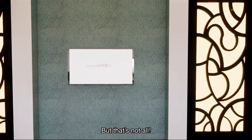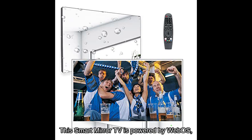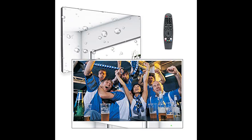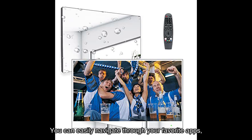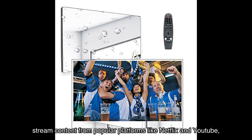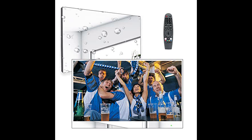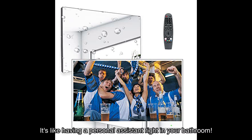This smart mirror TV is powered by WebOS, providing you with a seamless and user-friendly interface. You can easily navigate through your favorite apps, stream content from popular platforms like Netflix and YouTube, and even control your TV with voice commands thanks to the built-in Alexa — it's like having a personal assistant right in your bathroom.